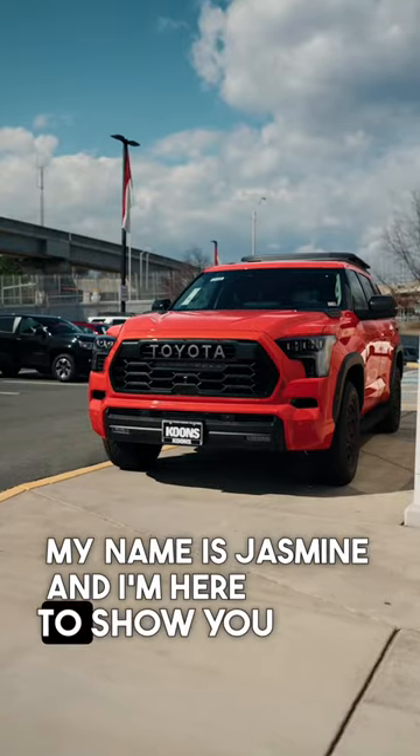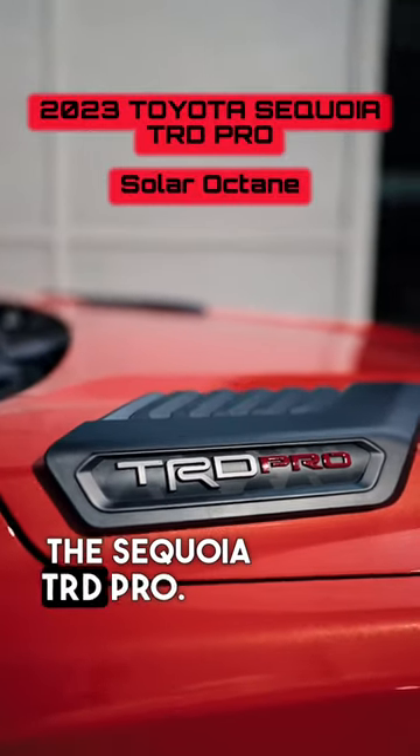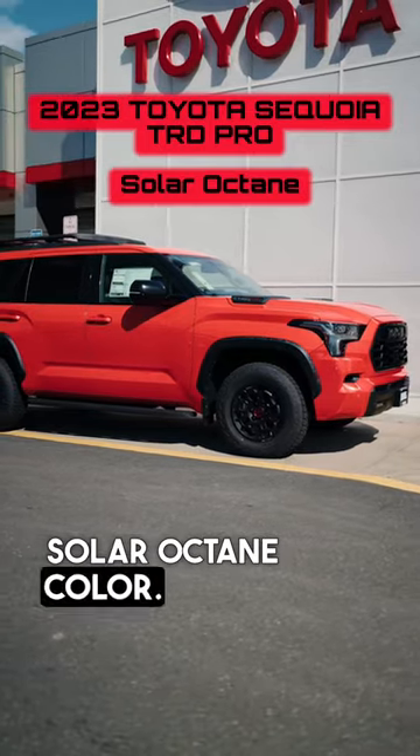My name is Jasmine and I'm here to show you the Sequoia TRD Pro. This is the Solar Octane color.